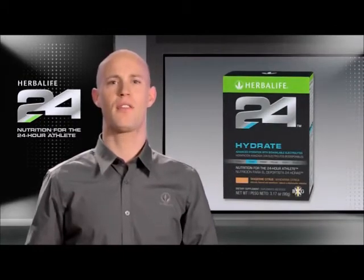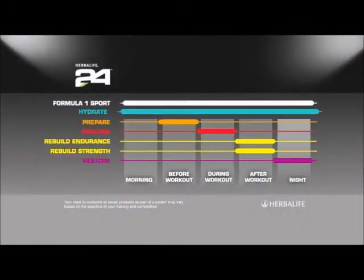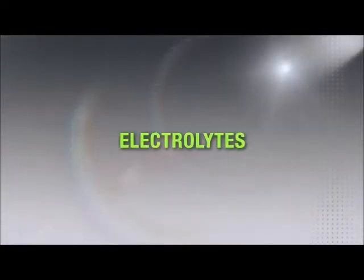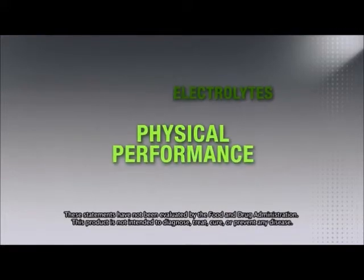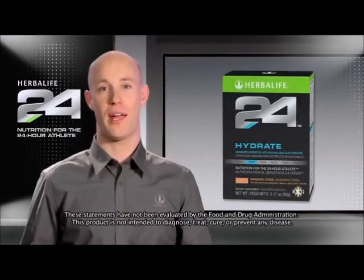Hydrate is an electrolyte supplement designed for athletes and anyone living a healthy, active lifestyle. Hydrate helps maintain proper fluid levels throughout the day. We all know the importance of drinking water for general health, but there's more to hydration than just consuming water. Nearly all biochemical reactions that occur in our body depend on a balance of salts known as electrolytes — a balance that is not only vital for physical performance, but mental performance as well.